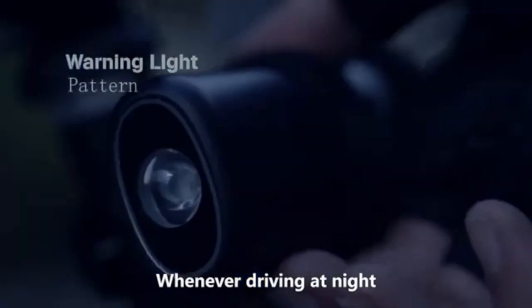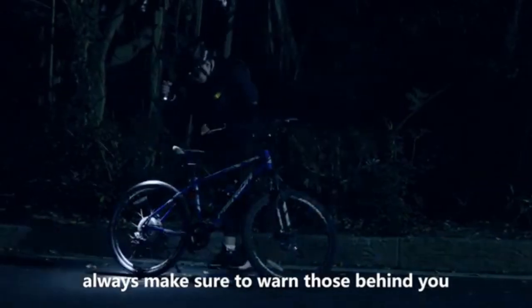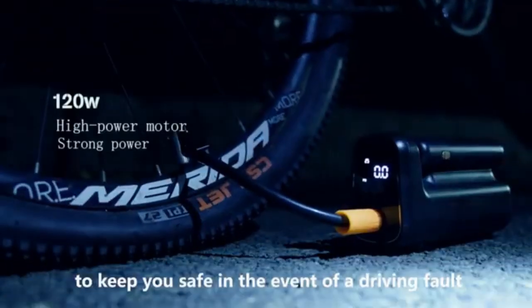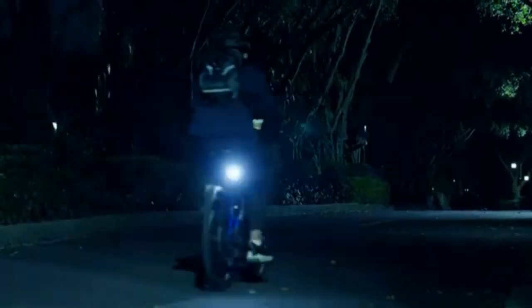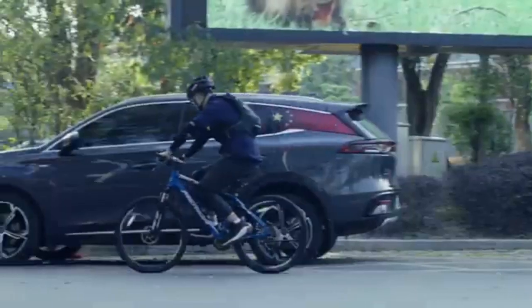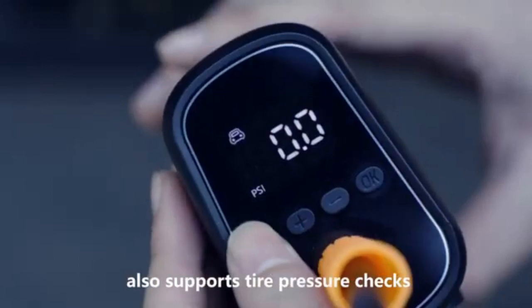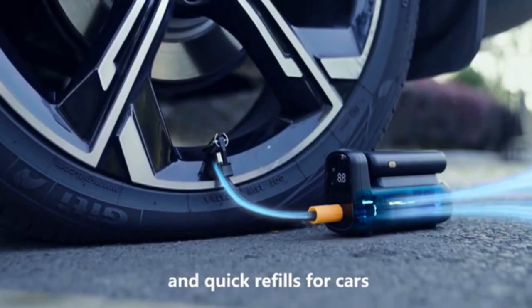Whenever driving at night, always make sure to warn those behind you by flashing lights to keep you safe in the event of a driving fault. The SN inflation pump also supports tire pressure checks and quick refills for cars.